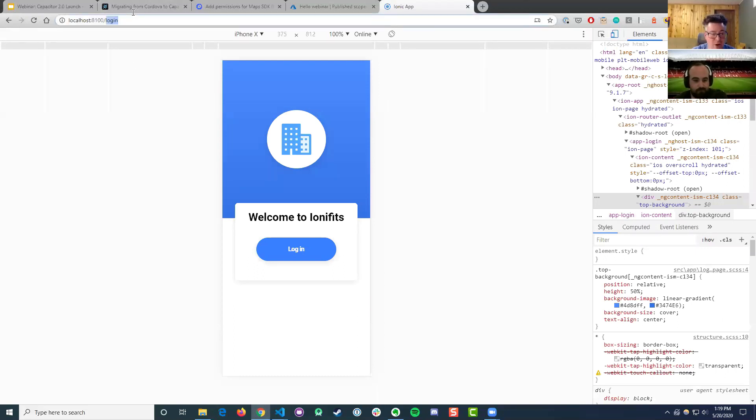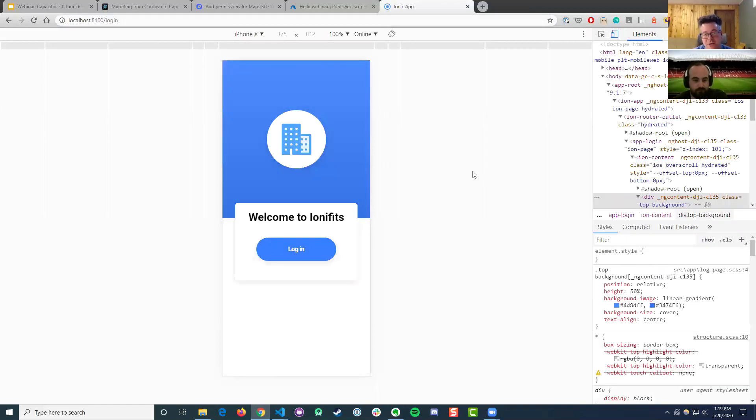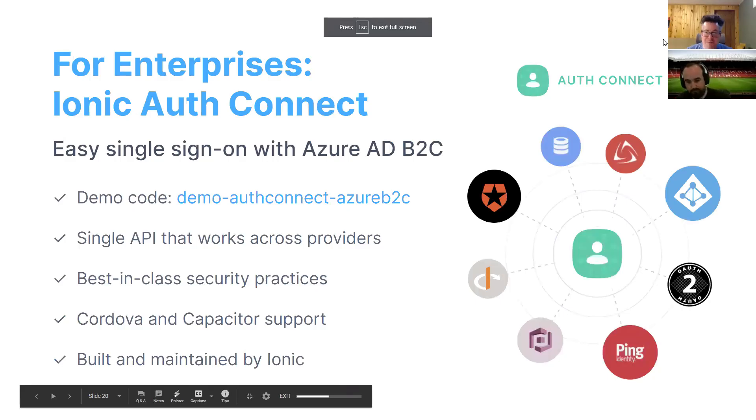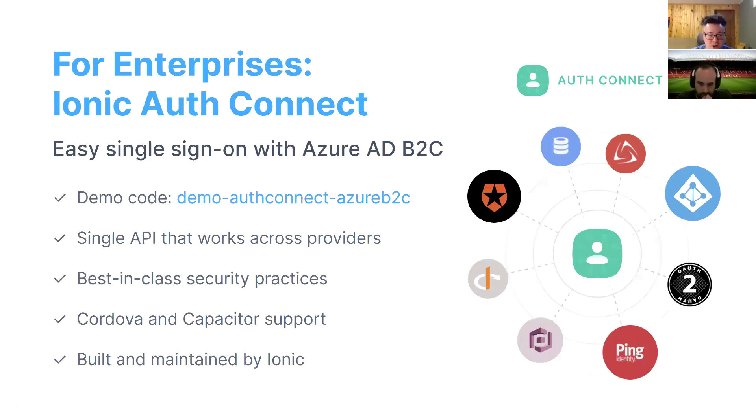If I try to go back to that homepage I was accessing — nope, can't do it. I'm blocked out because we'd need to sign in again. All in all, that is Ionic AuthConnect, which makes it really easy — as we saw in just five to ten minutes with pre-configured settings — to add single sign-on. If you liked the video, please hit the subscribe button and leave a comment letting us know what kind of videos you want to see next. Thank you.